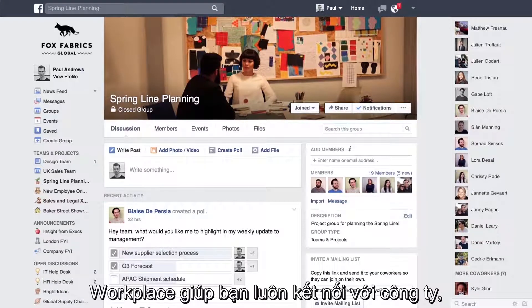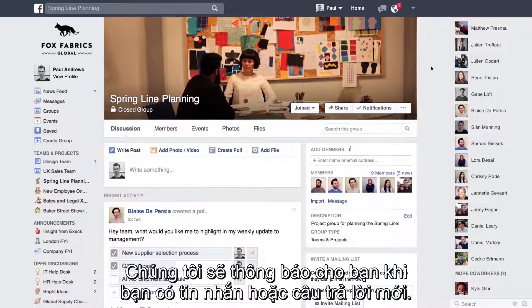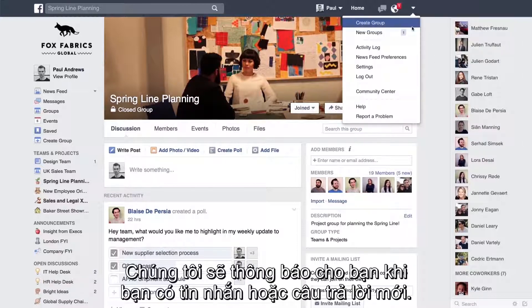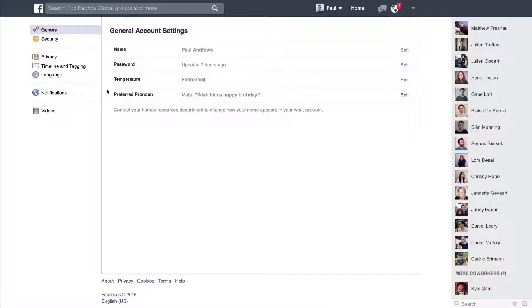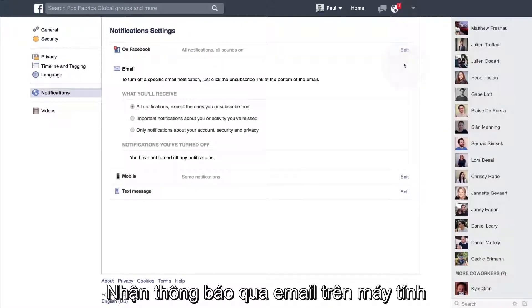Workplace helps you stay connected to your company, wherever you are. We'll notify you when you have new messages or replies. Get notifications by email, on your computer, or on your phone.